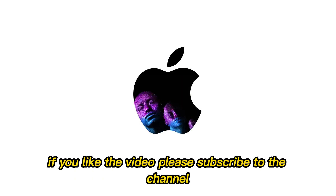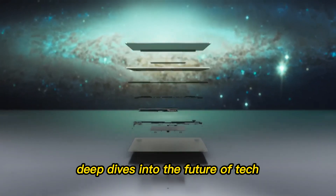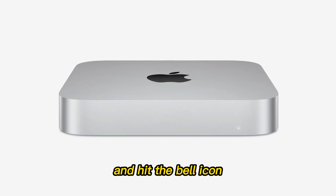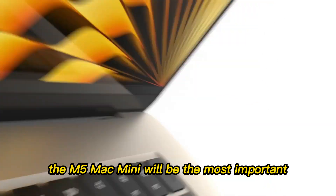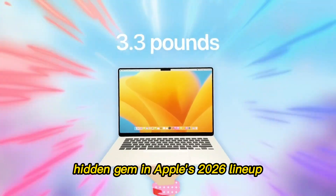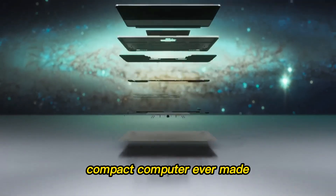If you like the video, please subscribe to the channel — it helps us bring you more deep dives into the future of tech. Share the video with someone who is thinking about buying a new computer and hit the bell icon so you never miss a leak or an update. My best opinion: the M5 Mac Mini will be the most important hidden gem in Apple's 2026 lineup. If you can wait until June 2026, your patience will be rewarded with the most powerful compact computer ever made.